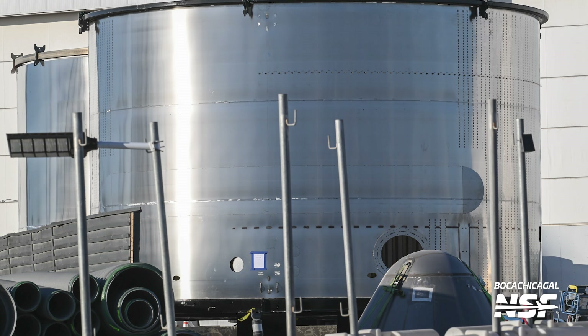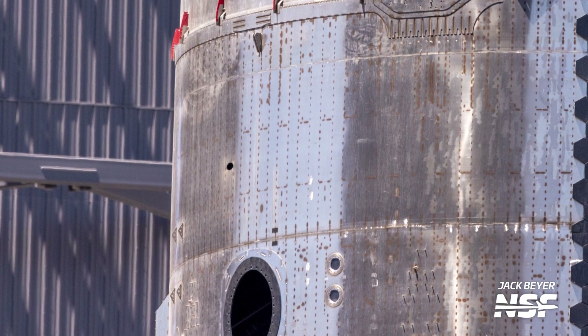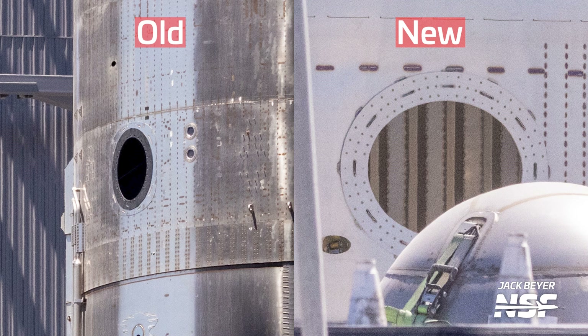Another noticeable change with this cutout is that it is now directly above the payload bay door hatch. Currently there's a full ring between the payload bay hatch and the door. The payload bay door would move down about one and a half rings in the payload bay section, since the cutout is now sitting on a weld line rather than in the middle of a ring. But this could also mean that the payload bay is shorter and the tanks are getting bigger. In order to make room for this move, the payload bay hatch — which is an ellipse — was turned 90 degrees to be horizontal, giving a bit more room for the door cutout.